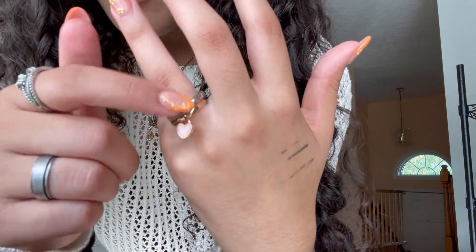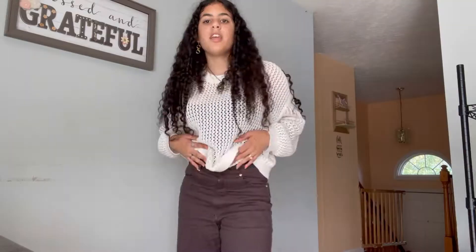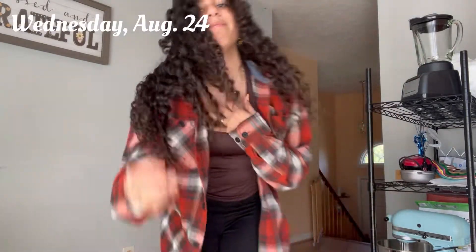This ring is starting to rust but I got it at Old Navy. That's my rings and that's today's fit. I will not be vlogging today because I already did for another video, but I will see you guys tomorrow morning.